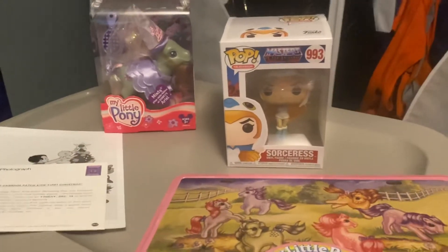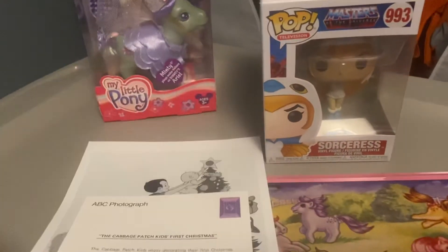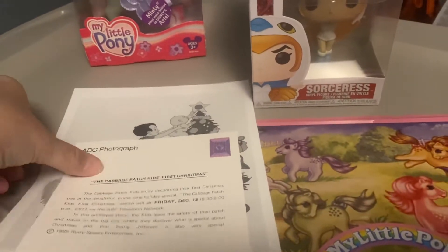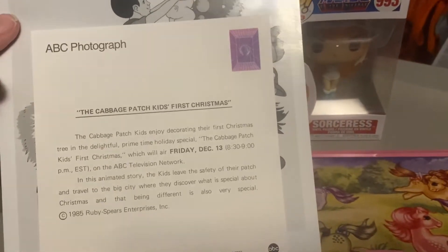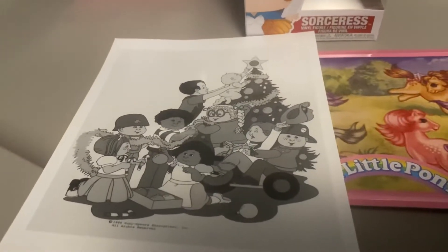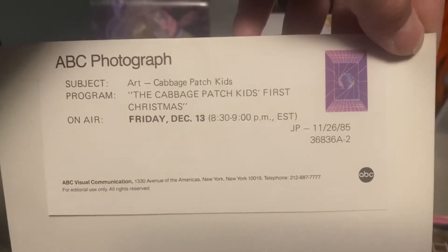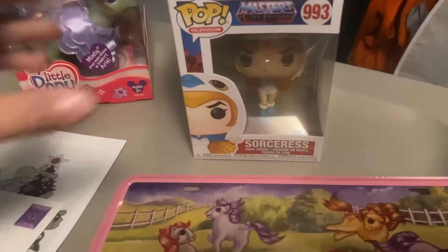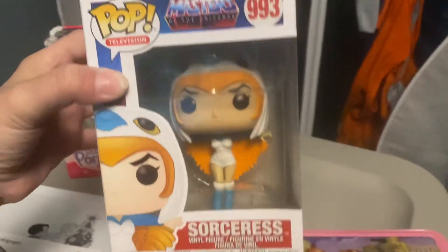All right, hello everyone! Today I'm gonna do a small haul of some stuff that I got. I have to give a big shout out to Rat Stash because they find some cool stuff. This is an ABC photograph of the Cabbage Patch Kids' first Christmas — that is the actual photo. I put it in the freezer bag they gave me just to keep it minty, and it also comes with a COA.